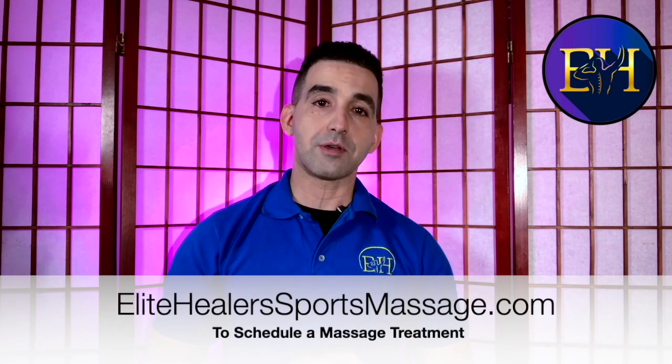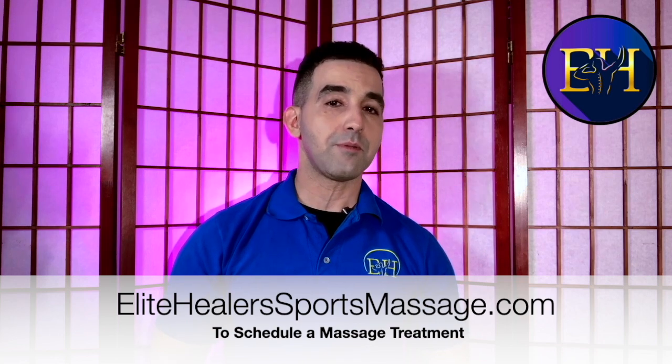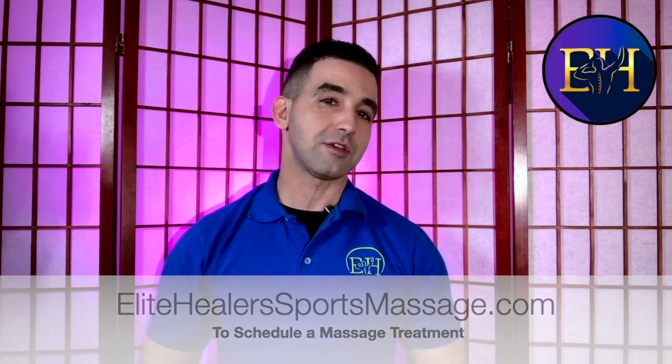The human body has over 650 muscles with connective tissue everywhere. The muscles work by creating tension to create movement, so at some point all muscles are going to need massage since all muscles create tension. If you feel you have too much tension in your muscles and you're in the New York City area, schedule with me at www.elitehealerssportsmassage.com and let me help you with your deep tissue muscle issues.